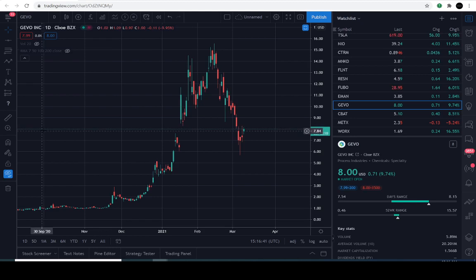Good day everyone, and thanks for joining us here. This is the Market Beast edition. Today we'll be exploring GEVO Inc., symbol G-E-V-O, for those of you listening in. Pretty interesting stuff we've been following.